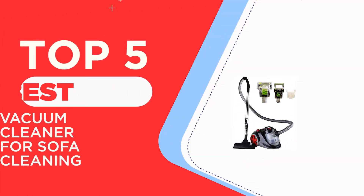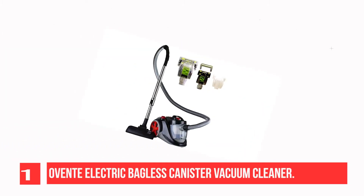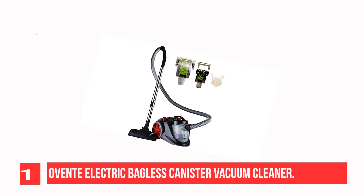The Top 5 Best Vacuum Cleaners for Sofa Cleaning. Recommendation number 1: Ovened Electric Bagless Lightweight Canister Vacuum Cleaner. Clean air for all.